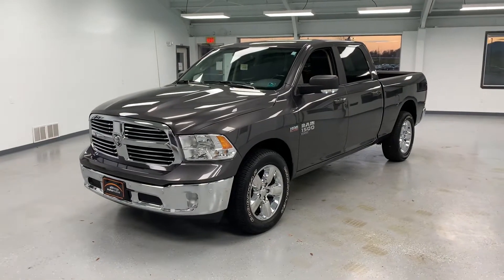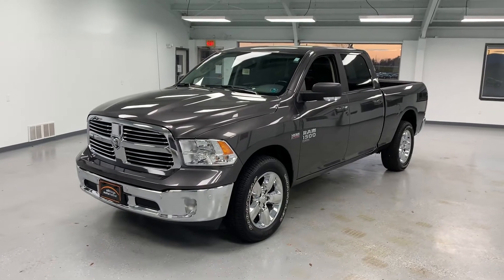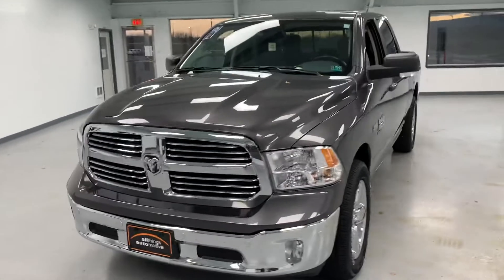What's going on everybody, it's Cam here at All Things Automotive. Today we have a 2019 Ram 1500 Classic, 5.7 liter, right around 18,000 miles on this one. It's a Big Horn trim, so plenty of nice equipment on this one.